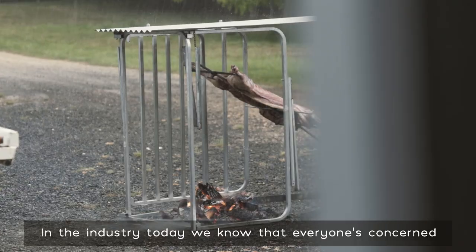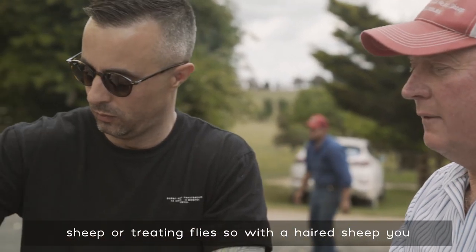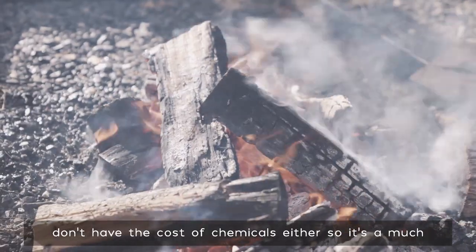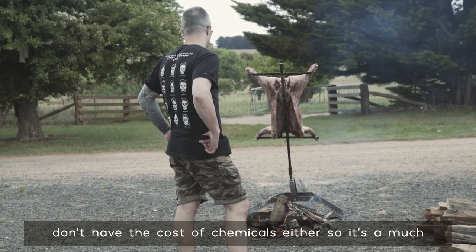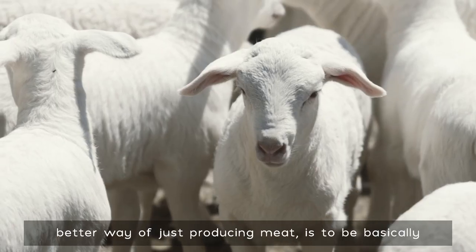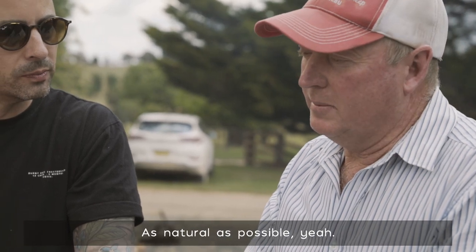In the industry today we know that everybody's concerned with costs. A lot of people don't want to be shearing sheep or treating flies, so with a hair sheep you don't have the cost of the chemicals either. It's a much better way of producing meat — basically like little cattle. As natural as possible.